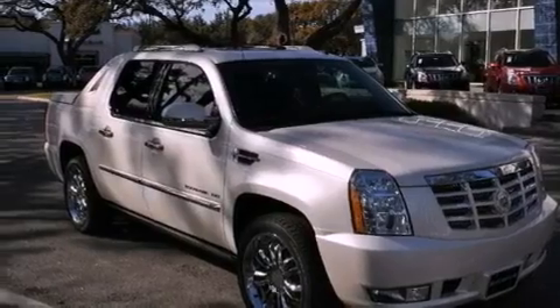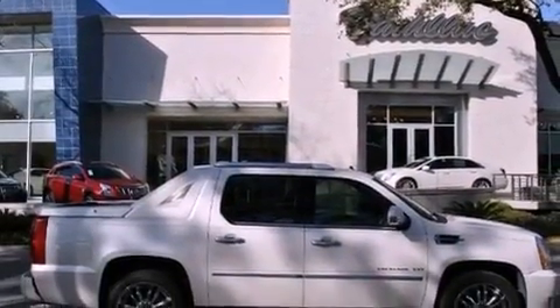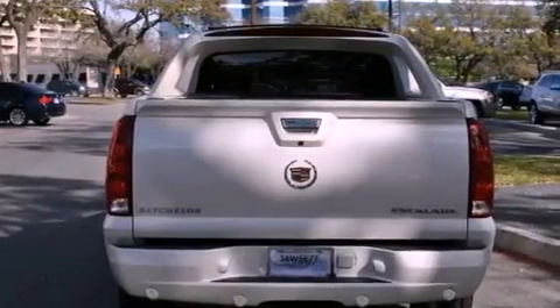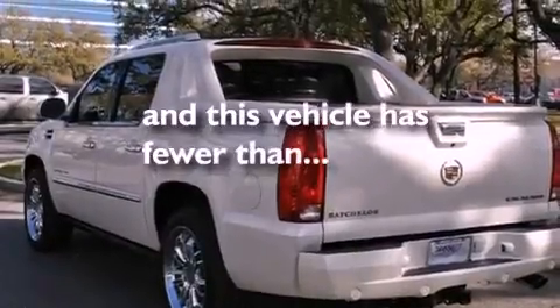Features include a navigation system, a low tire pressure indicator, cruise control, leather seats, active fuel management, variable valve timing, an illuminated passenger side vanity mirror, a stability control system, and steering wheel mounted controls. And this vehicle has fewer than 5,000 miles on the odometer.